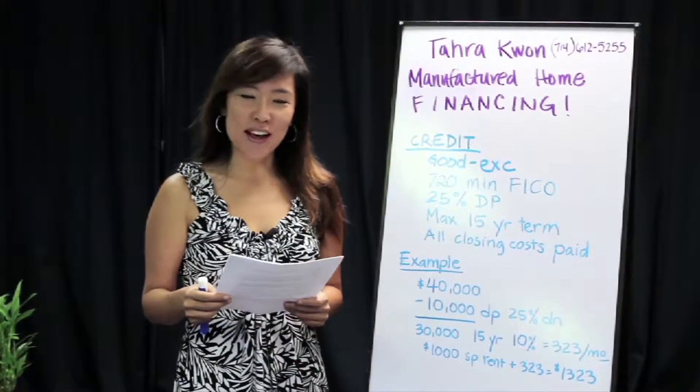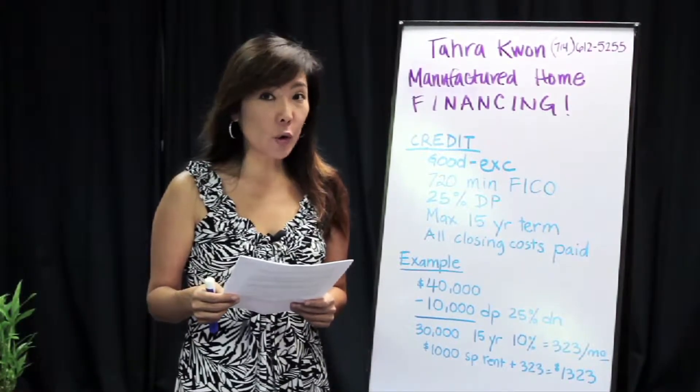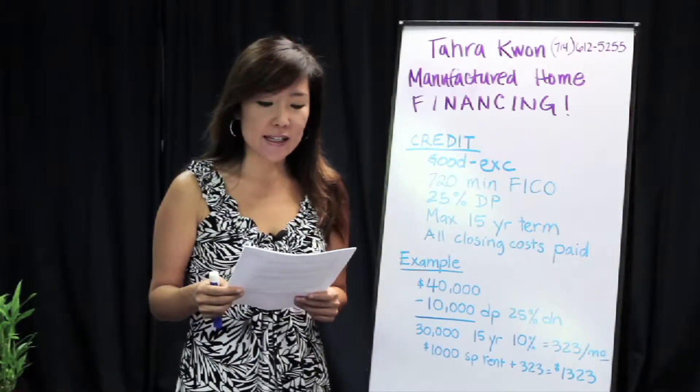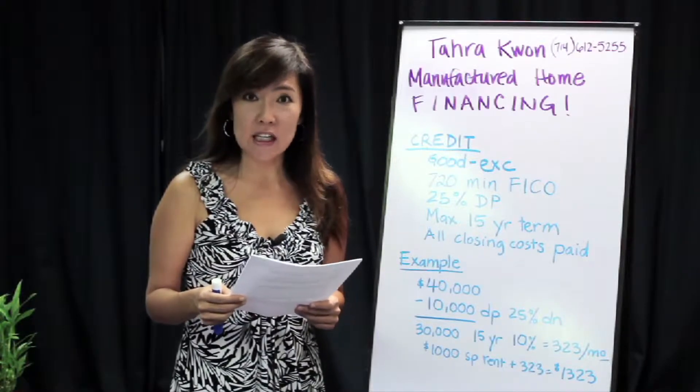Hello, my name is Tara Kwan. Allow me to give you some information on financing for an older mobile home built from the years 1970 to 1976. The following information pertains to only those year homes.